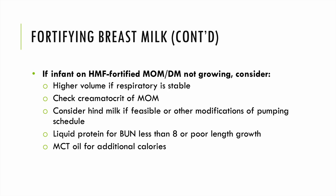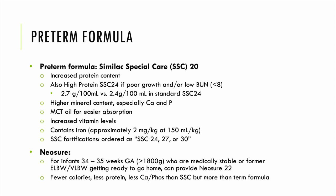If an infant on human milk-fortified breast milk or donor milk is not growing, we have several options: higher volume if respiratory status is stable — up to 170 mL/kg; checking creamatocrit of mom's own milk to determine caloric density; considering hindmilk if feasible for greater caloric density; providing liquid protein for BUN less than 8 or poor linear growth; and considering MCT oil for additional calories.